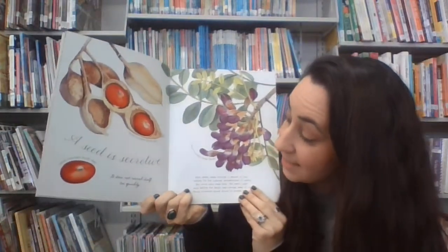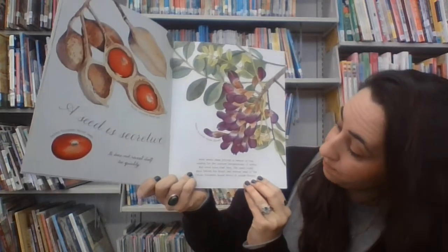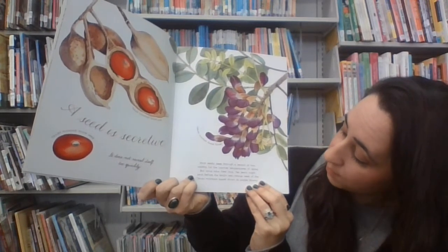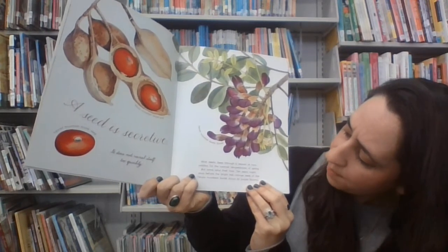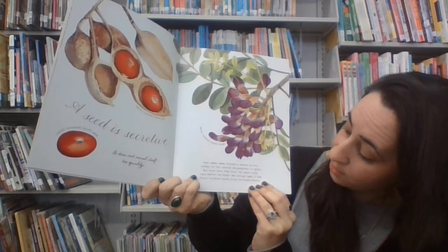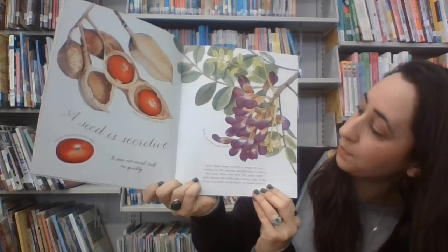A seed is secretive. It does not reveal itself too quickly. Most seeds sleep through a season or two, waiting for warmer temperatures of spring. But some take their time.